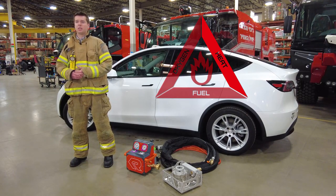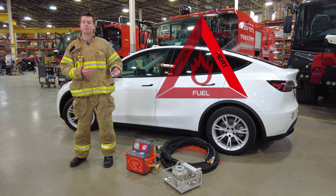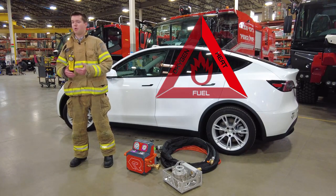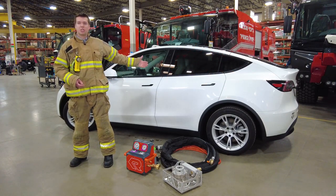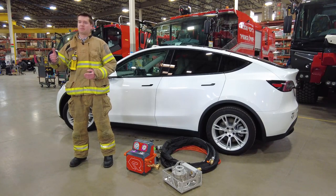Finally, heat. Traditionally, response teams remove heat from a battery fire by externally cooling it using excessive amounts of water. Safety data sheets provided by car manufacturers suggest a minimum of 8,000 gallons of water over the course of several hours, which is very resource and time intensive.